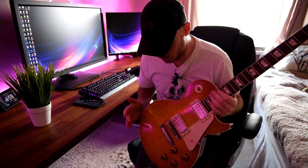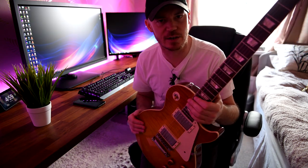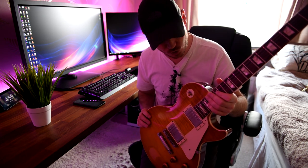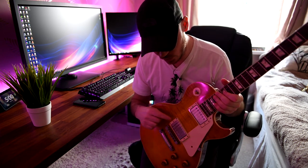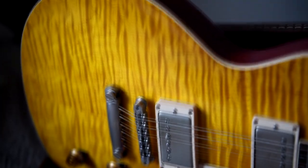So many of you might know this Les Paul. This Les Paul has now been with me for nearly three years. It is a 2016 R9 Standard Historic — at the time they were called that, then they went to True Historic. So it's got all your R9 appointments: the aniline dye, the hide glue, the long neck tenon, the custom Burstbuckers.